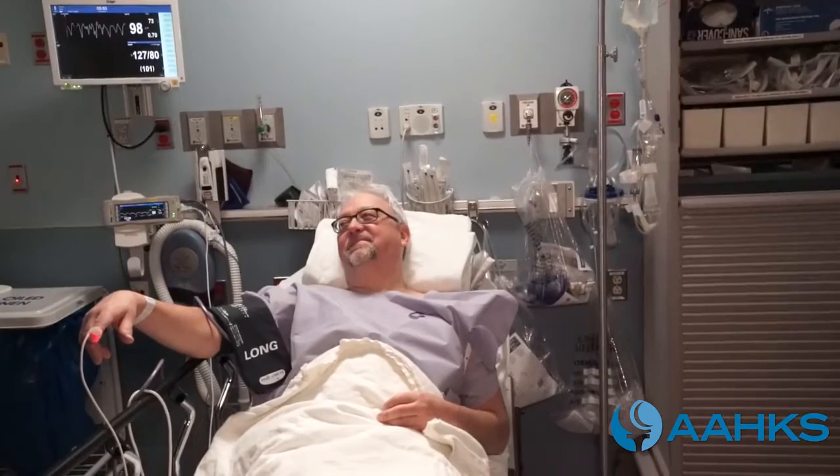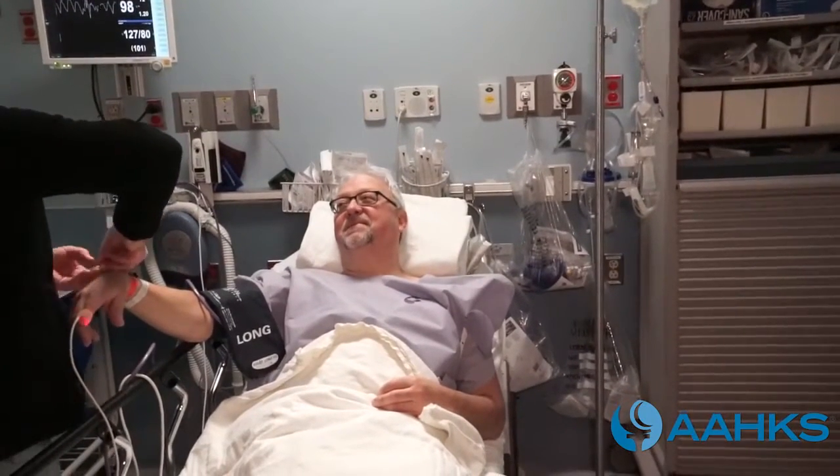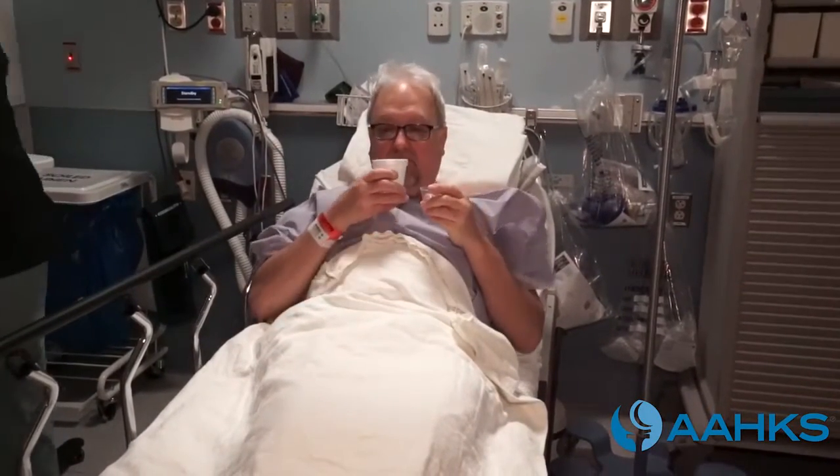They take your temperature, pulse, respiration rate, blood pressure, and check your lungs. You may be given medication to prevent nausea, inflammation, and pain.